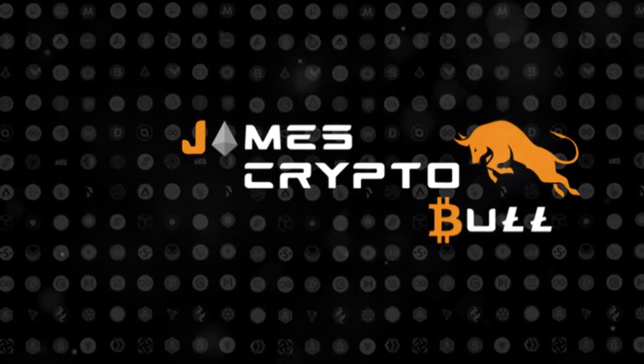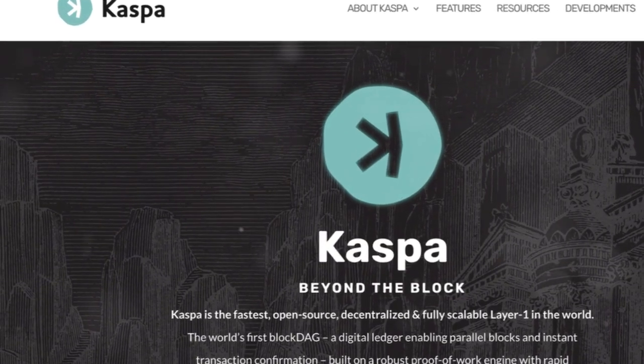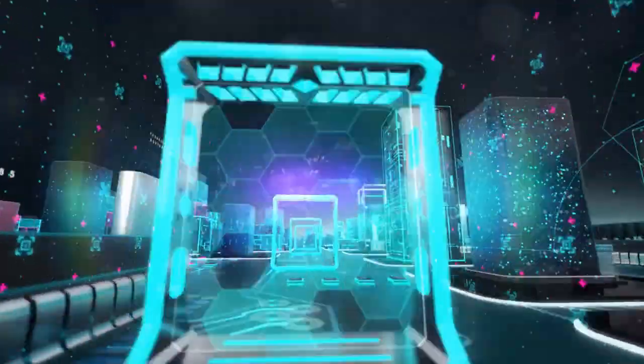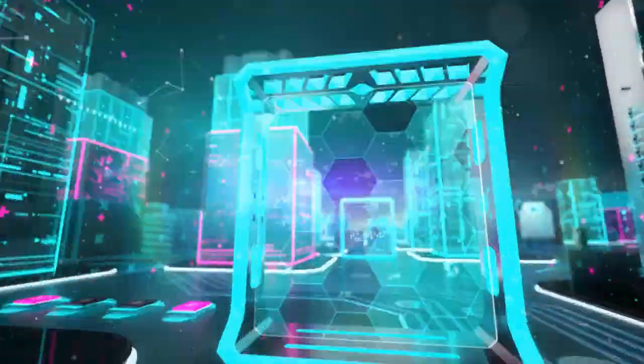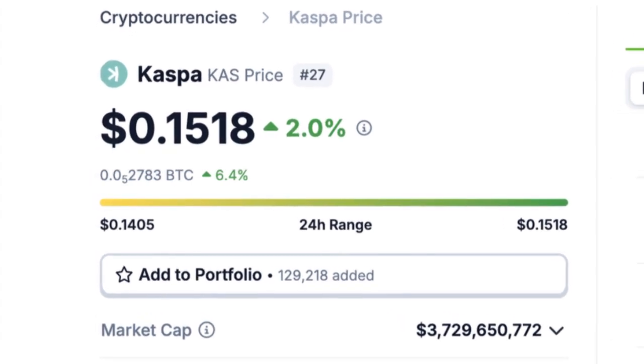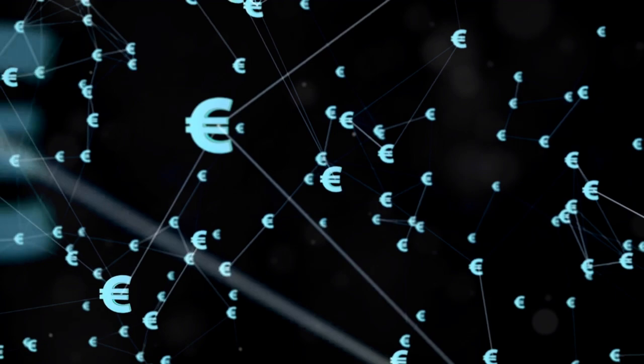Hey everyone, welcome back to the channel. Today we're diving into the world of Casper. If you're into fast, secure, and scalable blockchain solutions, this is for you. What makes Casper different? Stick around to find out.